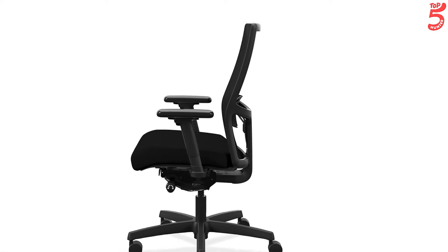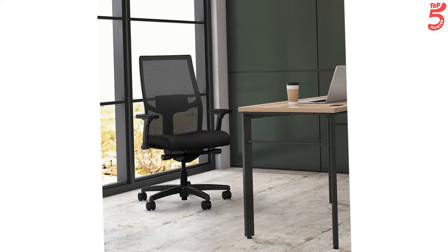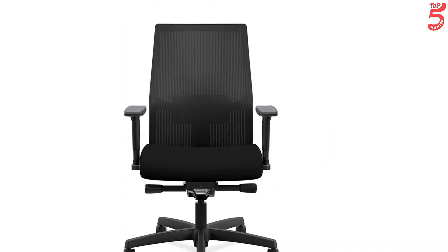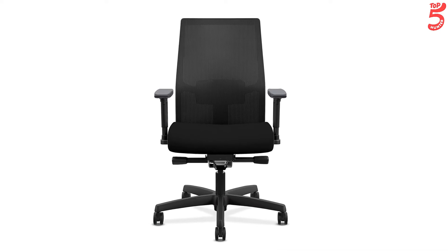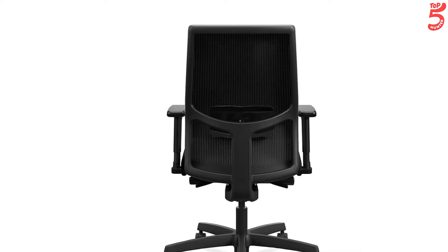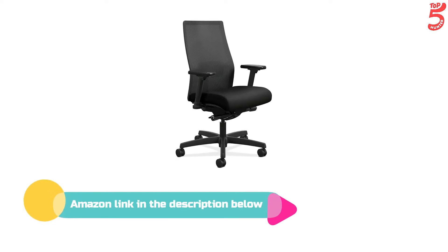The computer chair features a 5-star base molded from reinforced resin with a 360-degree swivel for freedom of movement in any direction. This multi-purpose chair features a 300 lb weight capacity and adjustable lumbar support easily positioned for different users. If you like this product, please check out the Amazon link in the description below.